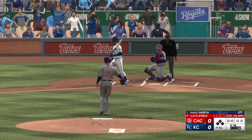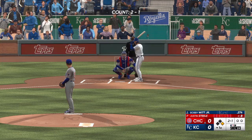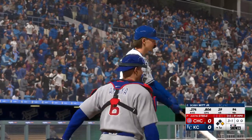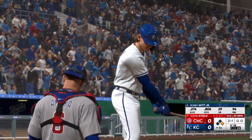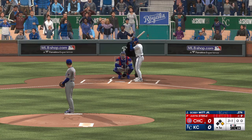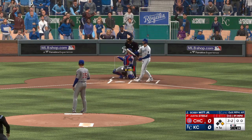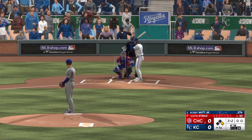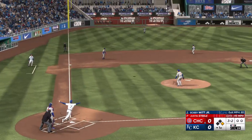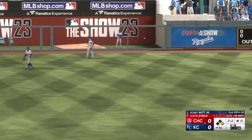He walked him — pretty easy walk right there; the last pitch wasn't even much to think about. Now here's Bobby Witt Jr. — this guy is one of the best athletes in the sport. Pitch misses, now three balls and a strike. He deals — fouls one away, now three and two. And a pitch — left field makes the catch, and there's one away.